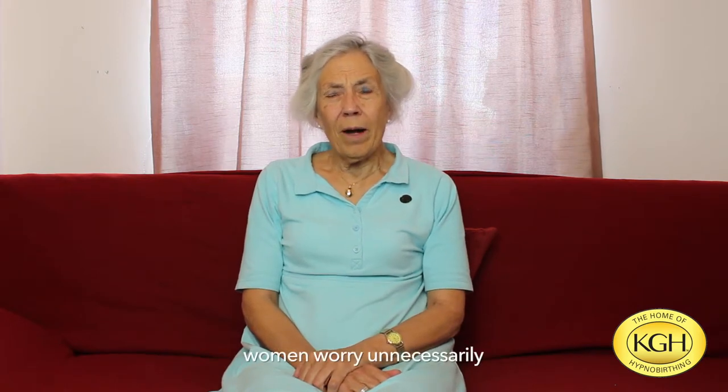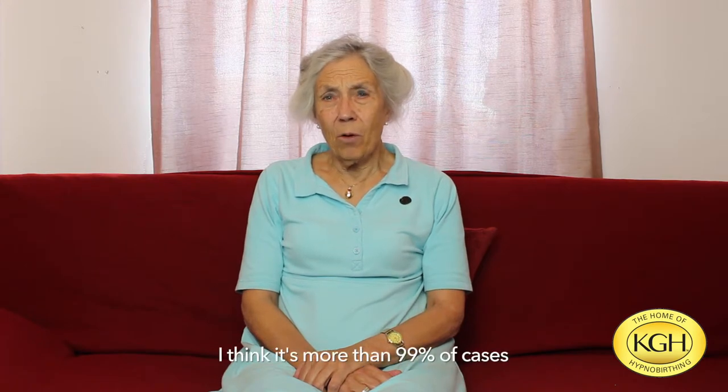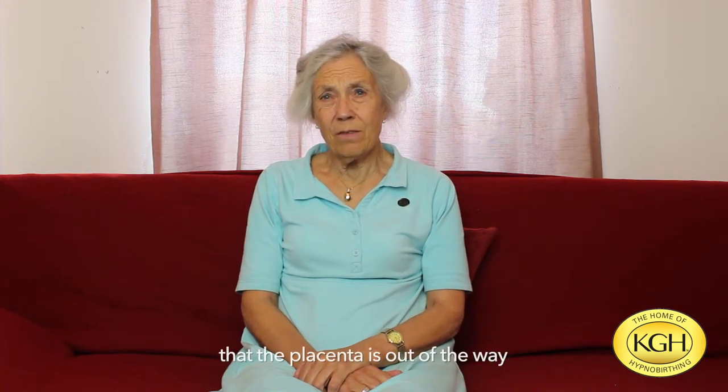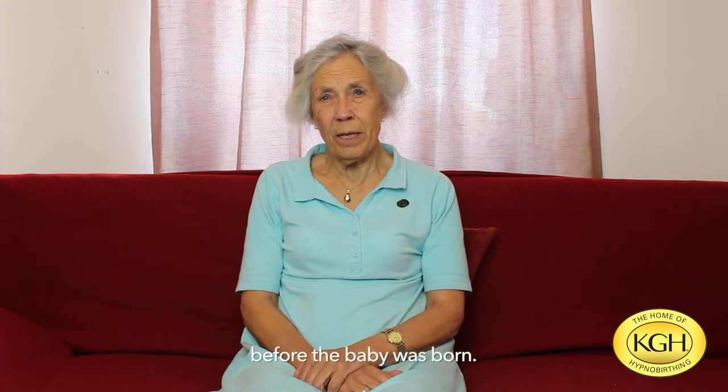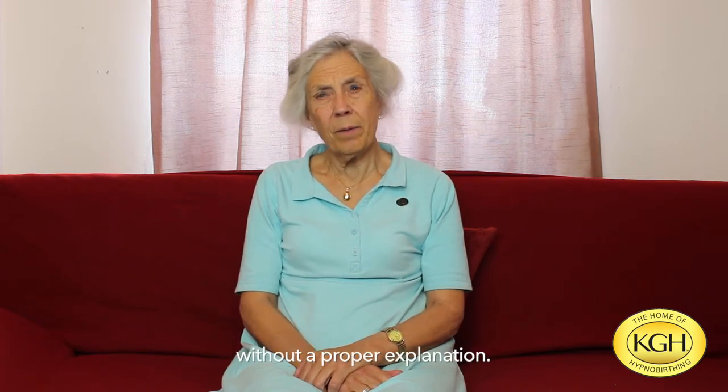However, women worry unnecessarily in the vast majority of cases. I think it's more than 99% of cases that the placenta is out of the way before the baby is born, and sadly these throwaway remarks are made without a proper explanation.